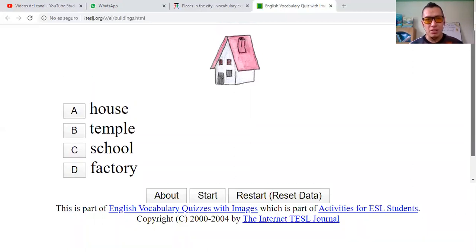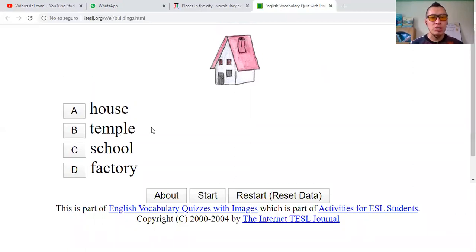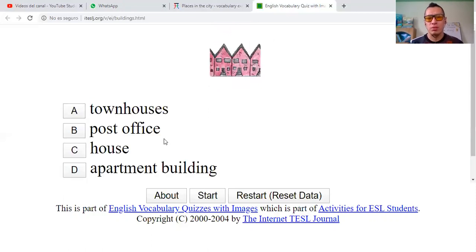Twelve out of twelve, ten remaining. House, temple — templo, school, and factory — fábrica? No. I would say that this is a house. Correct.